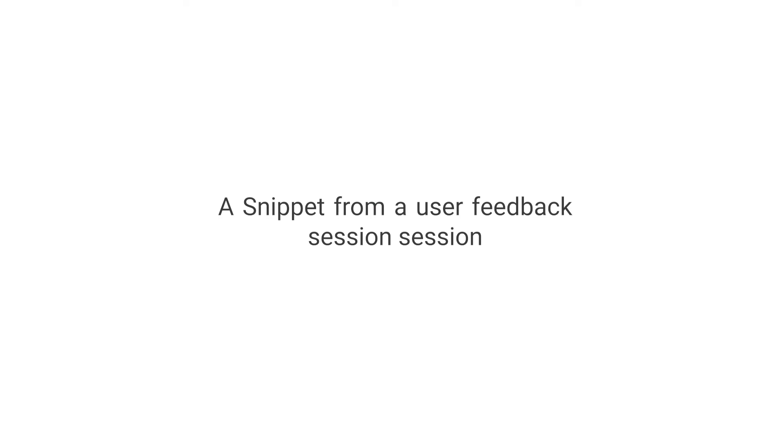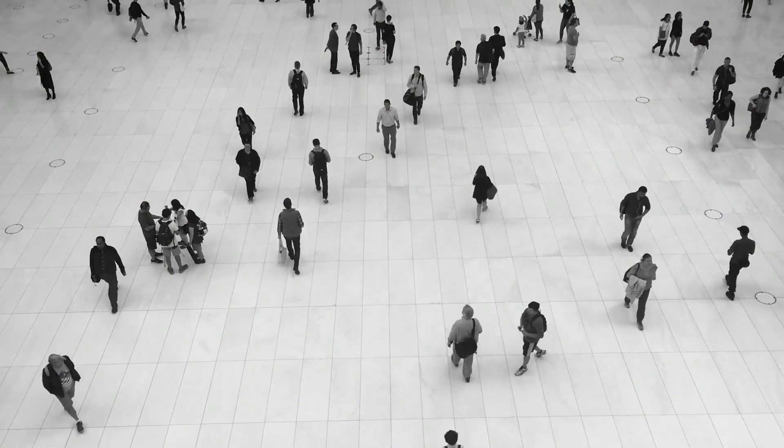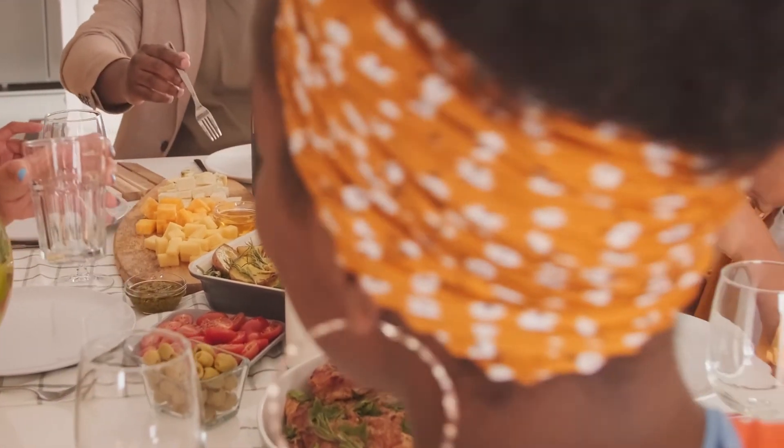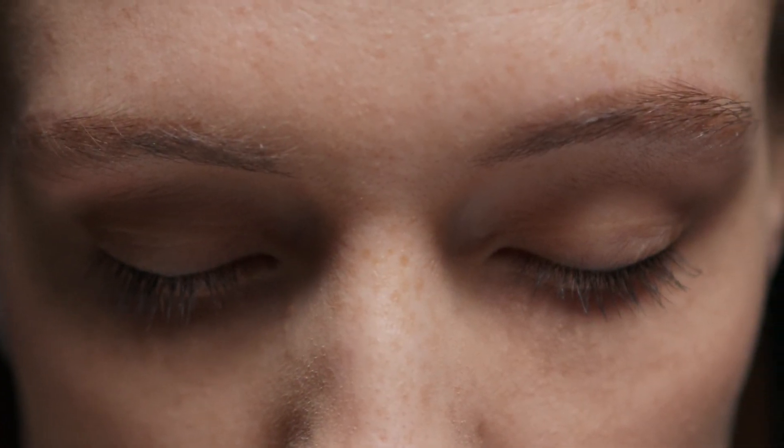This is like a game changer because it really is saying, hey, we're here, we're normal people, we're families — and also just the fact that it's giving us the privacy. Thank you. It's a great idea.